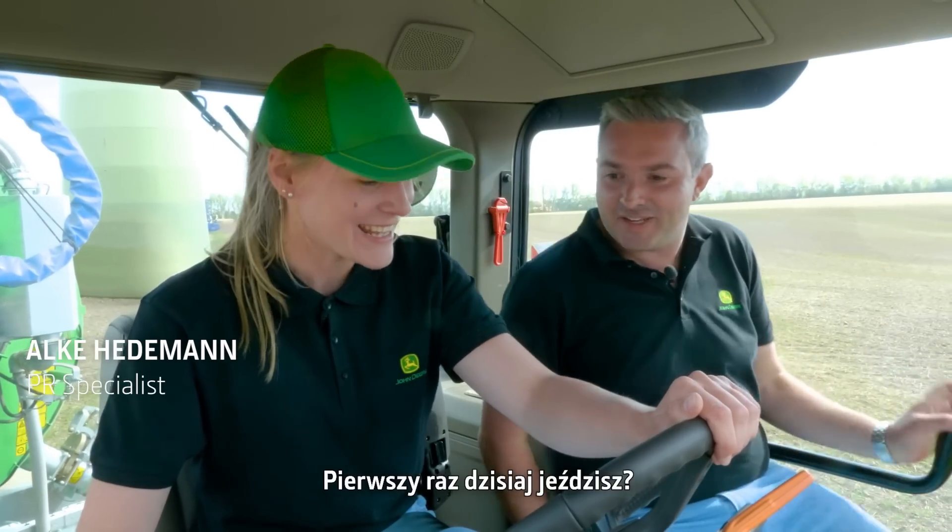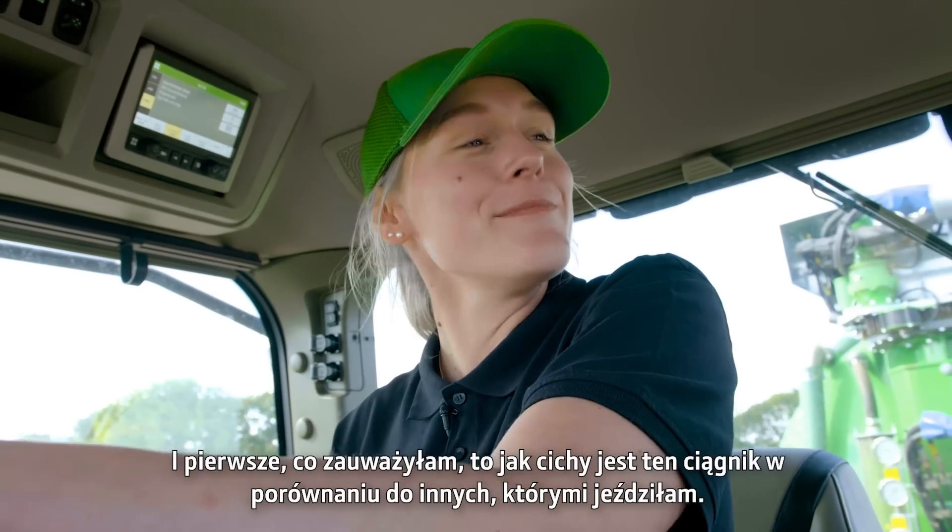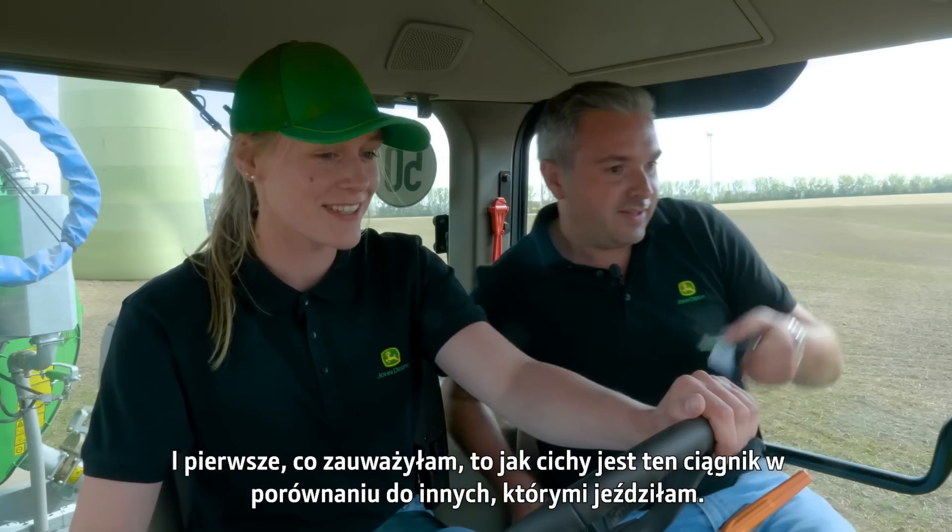This is Jeremy's first time driving the tractor today, and the first thing he noticed was how much quieter it is than other tractors he has driven before.